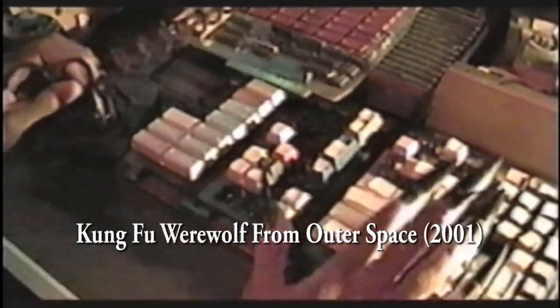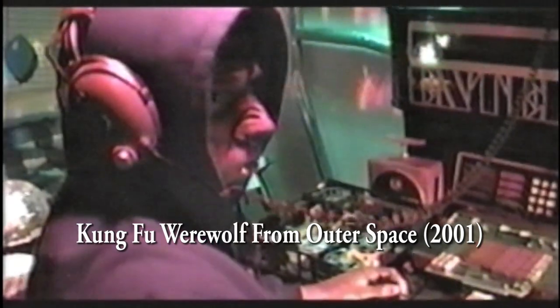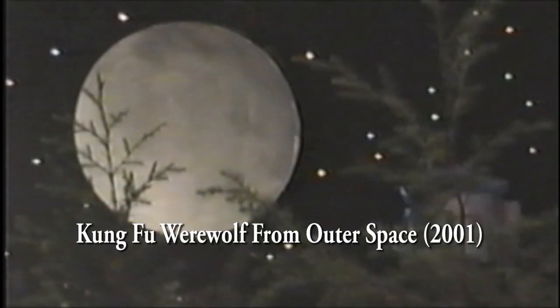I've had an urge to make this movie for decades. It's something I had to get out of my system. Past projects of mine, like Kung Fu Werewolf from Outer Space, were done without the convenience of computers and digital technology. They were shot on VHS and edited using two VCRs.